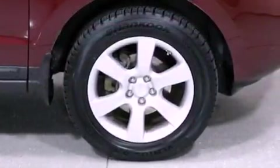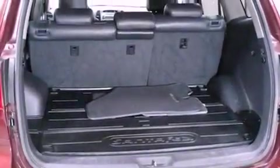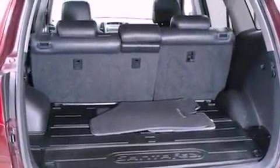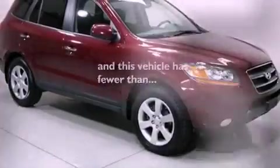18-inch alloy wheels, air conditioning with automatic climate control, cruise control, a premium audio system, leather seats, a rear spoiler, an illuminated driver's side vanity mirror, rear impact crumple zones, steering wheel mounted stereo controls, and this vehicle has less than 71,000 miles.